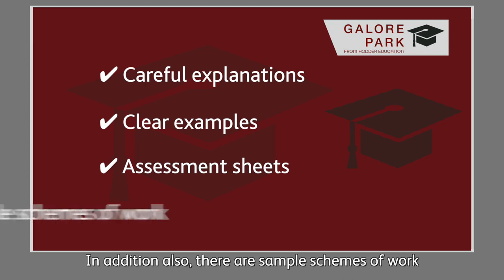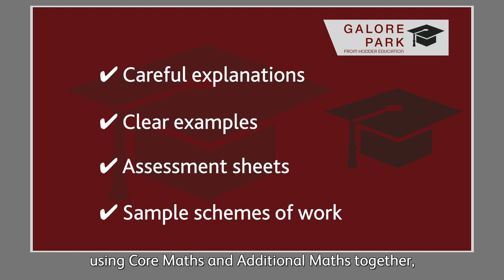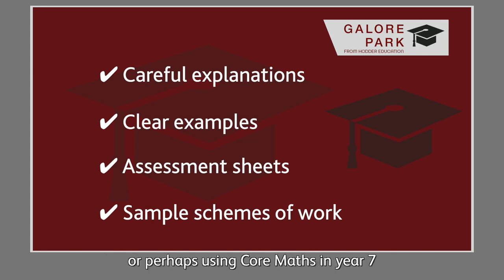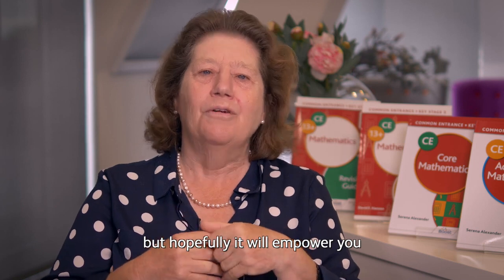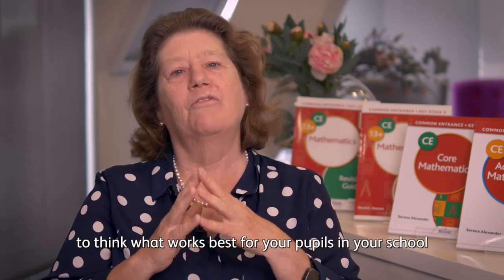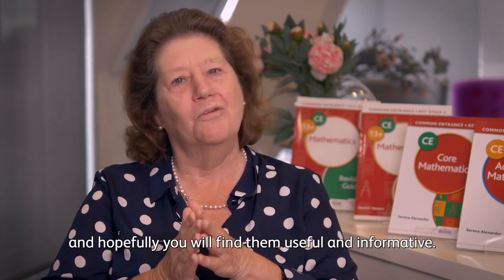In addition, there are sample schemes of work depending on whether you are going to follow the book using core maths and additional maths together, or perhaps using core maths in Year 7 and additional maths in Year 8. These are only examples, but hopefully they will empower you to think about what works best for your pupils in your school, and hopefully you will find them useful and informative.